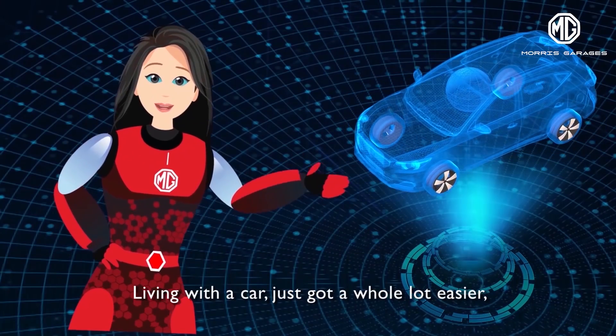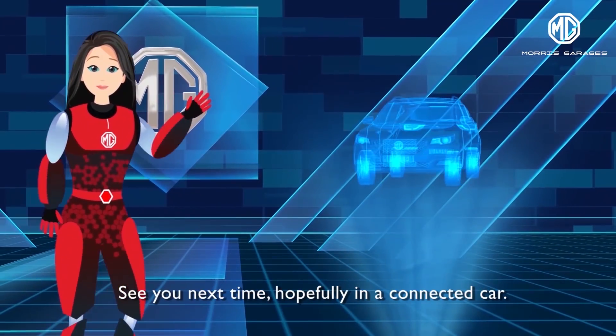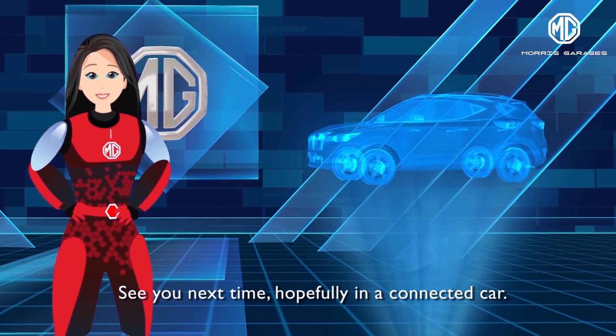Living with a car just got a whole lot easier, thanks to the internet inside. See you next time, hopefully in a connected car. Ciao!